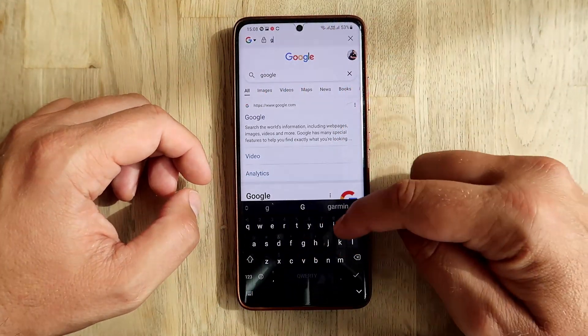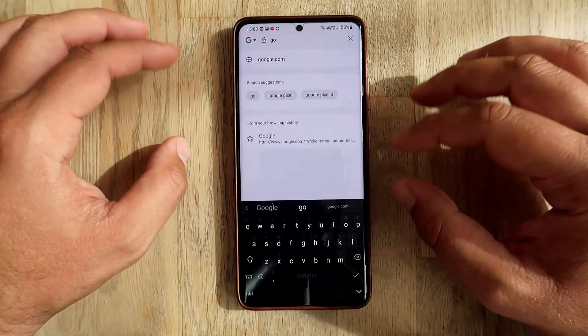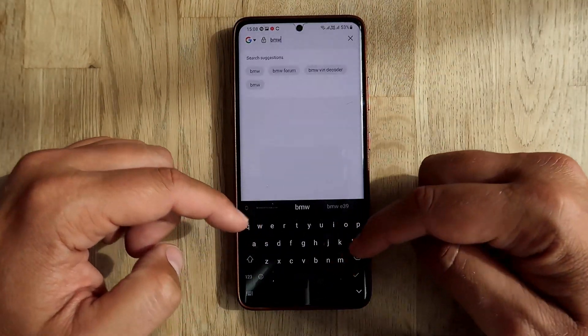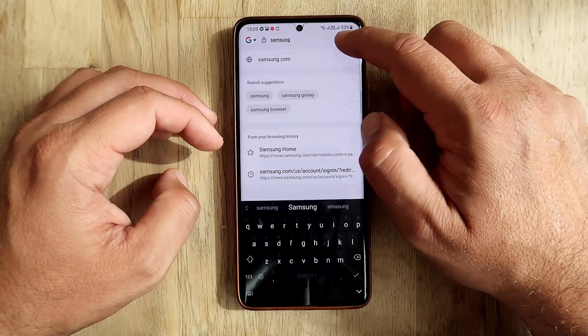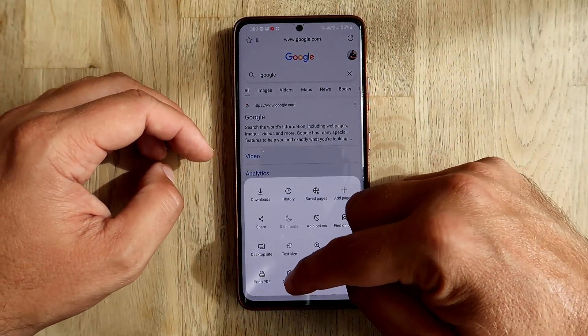Now I'll click again into the search bar and try to search the same things. I type 'Google' - it's almost the same. I'm not really sure what has been enhanced. I try typing BMW as well, and I think I just get more suggestions. Maybe it is enhanced, but I'm not 100% sure how to tell the difference exactly.